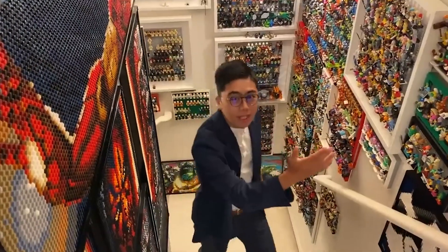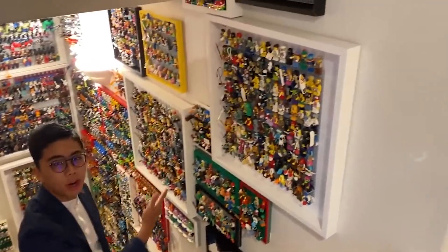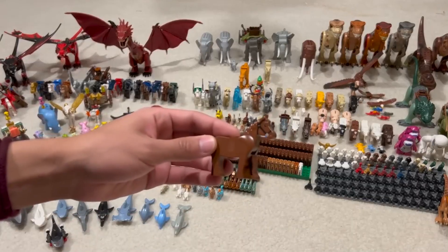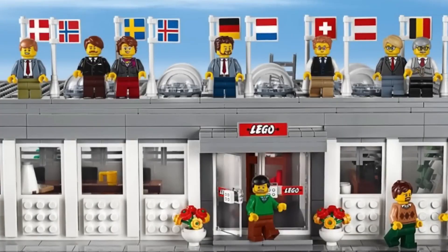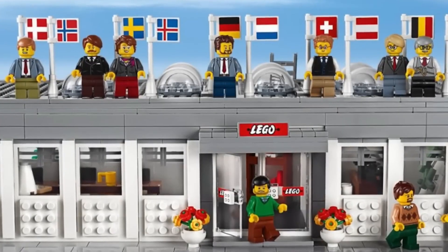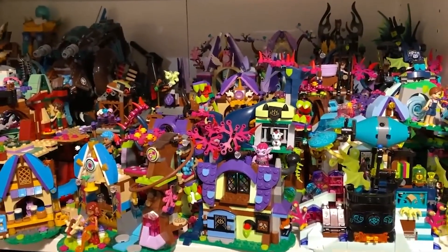It's September 2020, and Duck Bricks decides it's time to showcase his LEGO collection. He's got an astonishing 6,000 LEGO sets neatly lined up, ready to take on any brick-building challenge. But that's not all — tucked away in his collection are a whopping 15,000 minifigures, each one with its own unique story to tell.